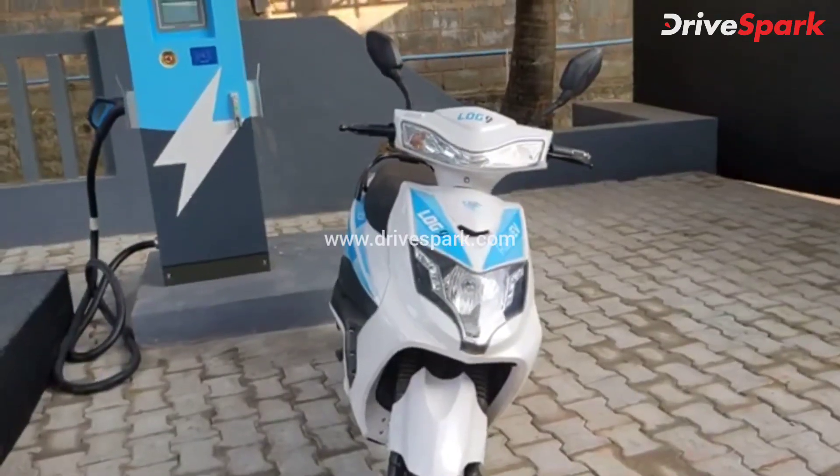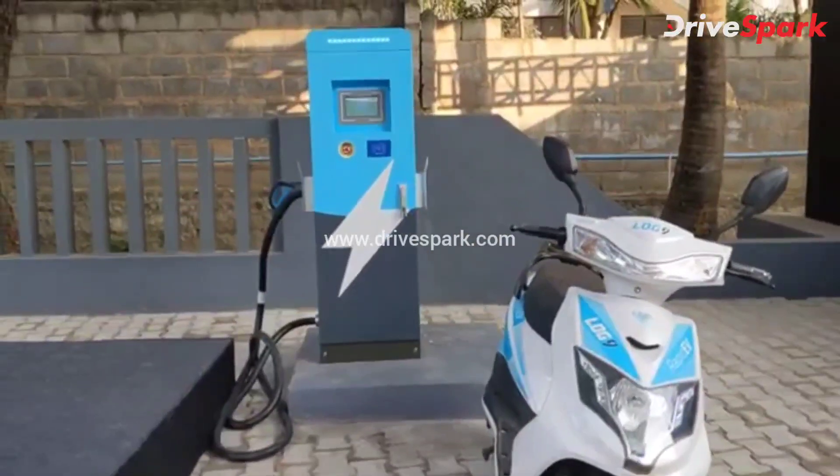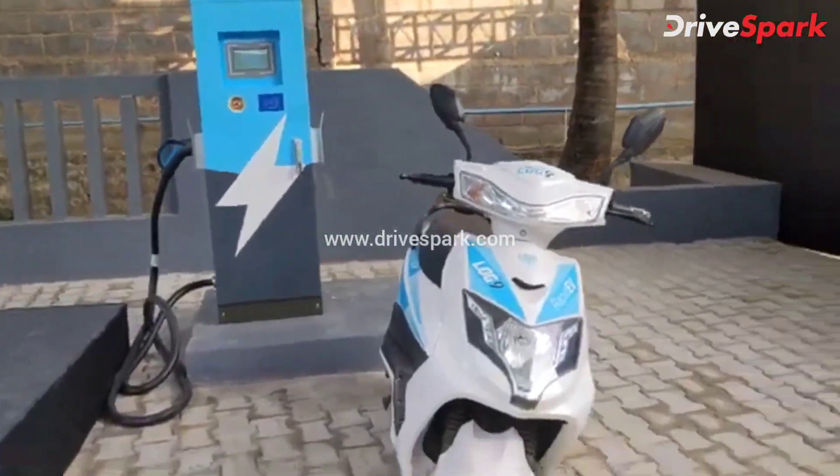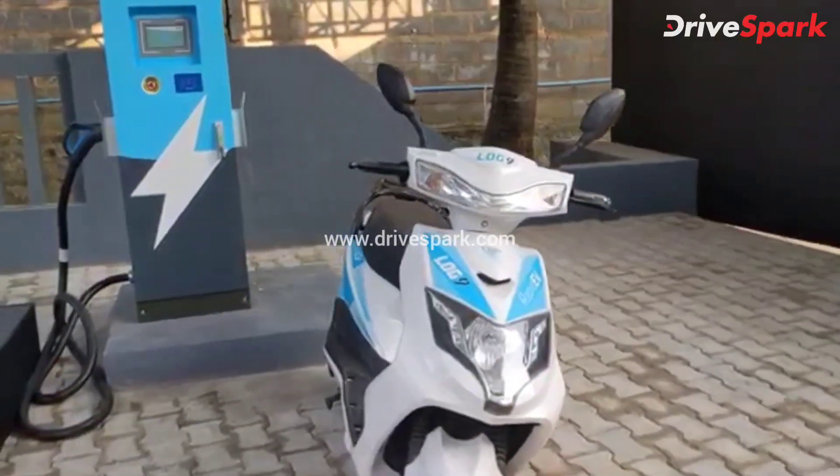Hello and welcome to DriveSpark. This is Atul and we are at the launch event of Log9's Instacharge charging station. Right over here is the electric scooter equipped with a Rapid EV battery pack.